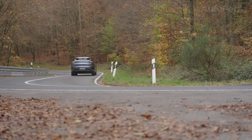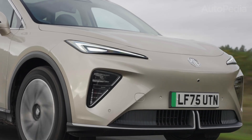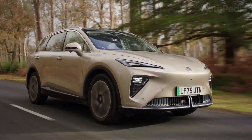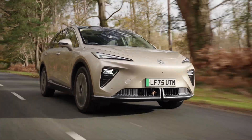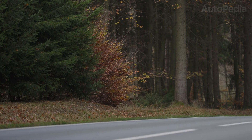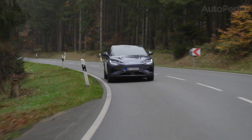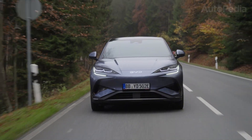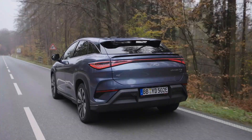In a way, these two cars answer the same question in two different engineering dialects. MG says: give people a big, efficient SUV on a flexible platform with a high-energy-density battery, good aero, and honest practicality. BYD says: build the battery into the body, throw serious hardware at the chassis, crank up the performance, and wrap it all in an interior that feels more like a tech lounge than a traditional car. Whichever way you lean, you're looking at two very real, very current examples of how quickly the EV world is moving.